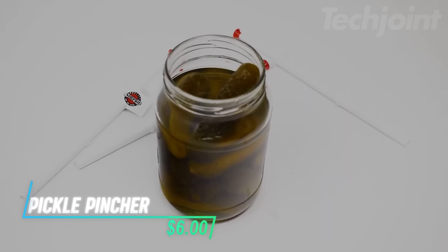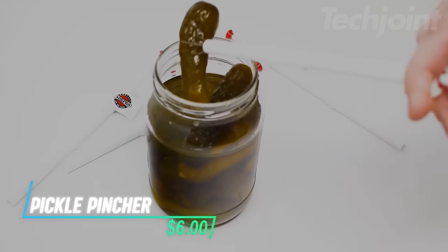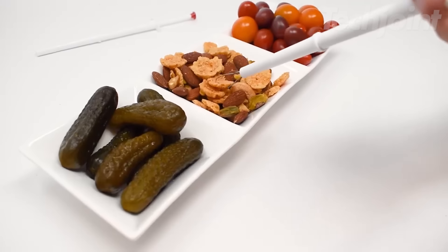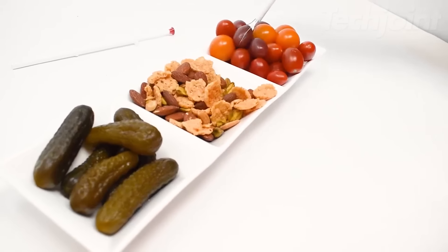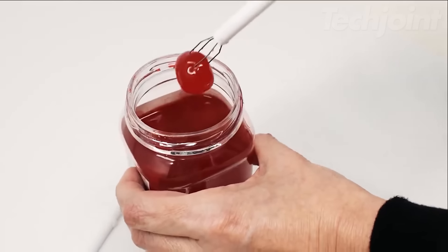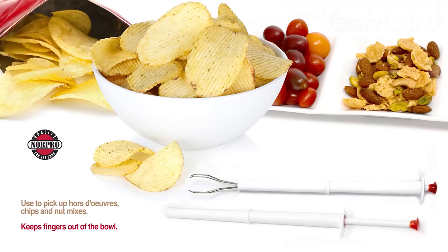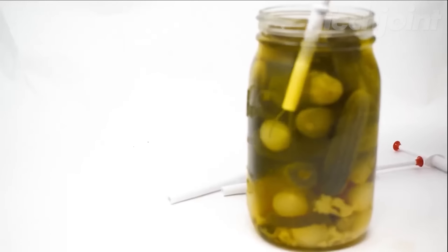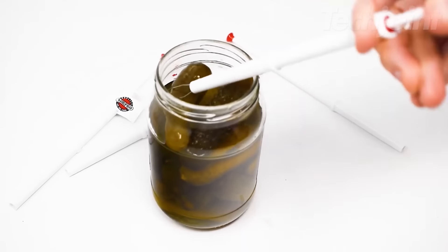This is a pickle pincher that makes it easy to grab pickles from the jar without getting your fingers wet. Made with a hard plastic exterior and a stainless steel spring-loaded mechanism, it's both sturdy and practical. This handy tool is perfect for serving your favorite sweet or dill pickles, as well as olives. With its simple design, you can enjoy your snacks mess-free.